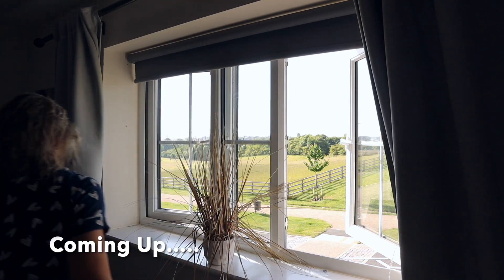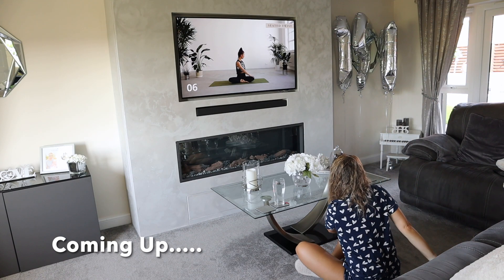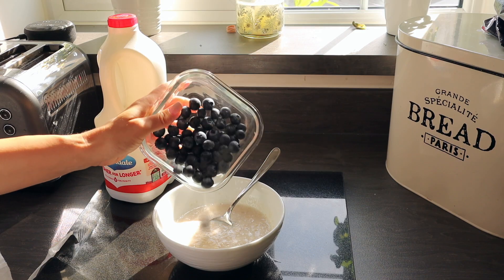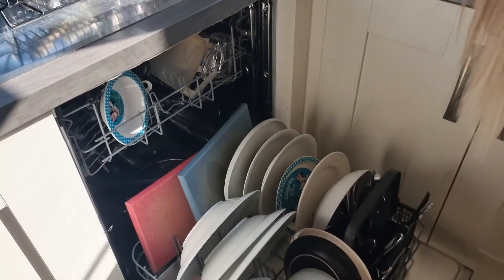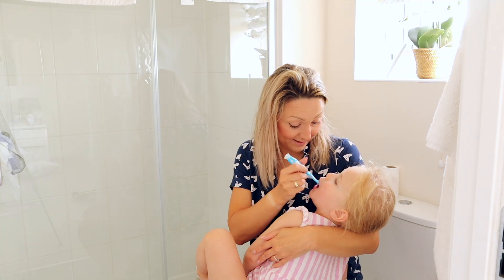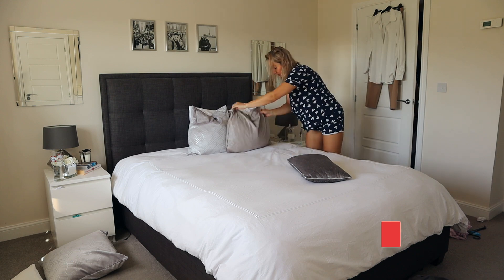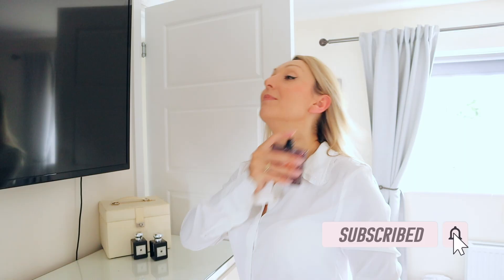Hi guys and welcome back to my channel, At Home with Shell. Today I'm going to be sharing my typical morning routine. Working full-time and having two children means I have to be super organized in the morning, so hopefully I can share some useful tips on how I run my mornings. If you like this video please give it a thumbs up, and if you're new I'd love for you to subscribe.